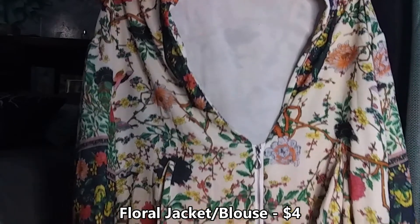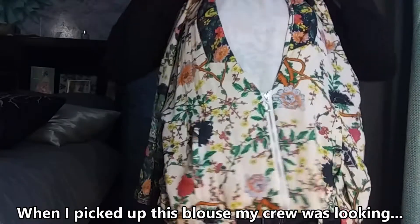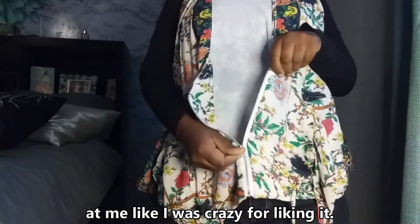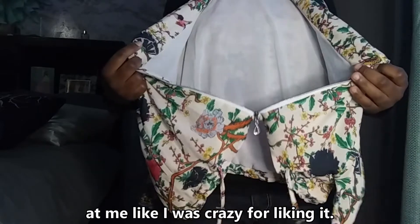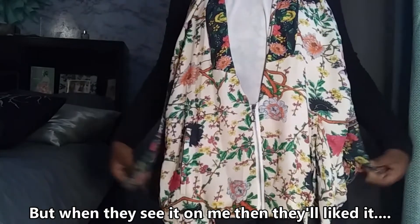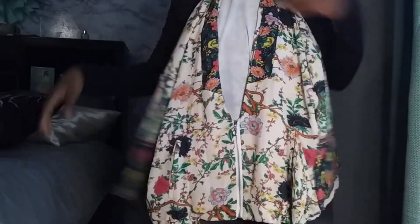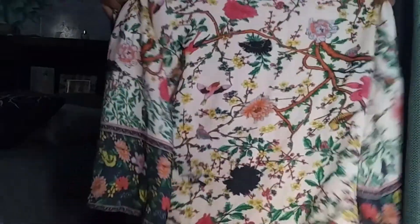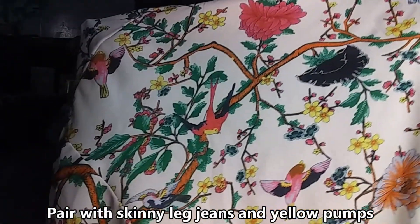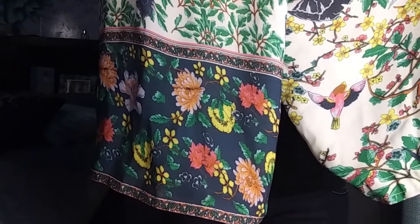This floral jacket slash blouse was only four dollars. When I picked this blouse up, my people were looking at me like I was crazy for liking it — like, where are you going with that? But then watch when they see me put it on and how I wear it, then they're gonna be like, oh I like that, that's cute. You know how they do. I'm going to pair this with some jeans and those yellow pumps and it will be nice.